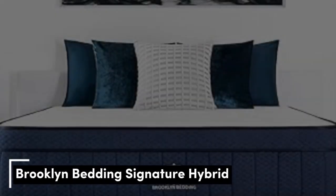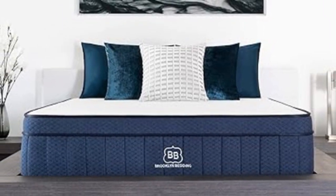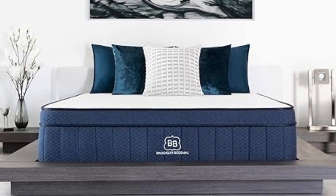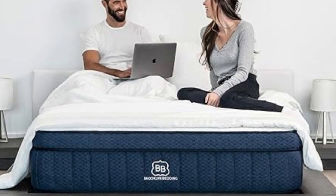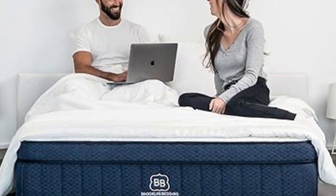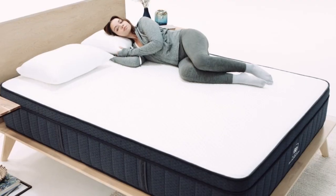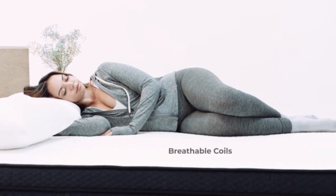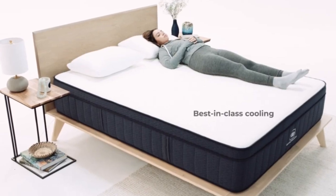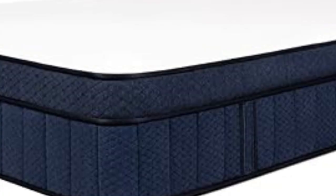Number 2: If you have a tendency to sleep hot, hybrid mattresses are a great choice as the coil layers promote airflow and help to keep temperatures down at night. Some, like the Brooklyn Bedding Aurora Luxe Hybrid Mattress, also feature cooling technology for an even more comfortable night. This mattress has a cooling top weave with a copper-infused foam layer beneath it, both of which work effectively to prevent overheating while you sleep. On balance of features to value, we rate this as the best cooling mattress around, although those with a bigger budget should consider the Casper Wave Hybrid Snow, which will deliver more powerful cooling, for a price.